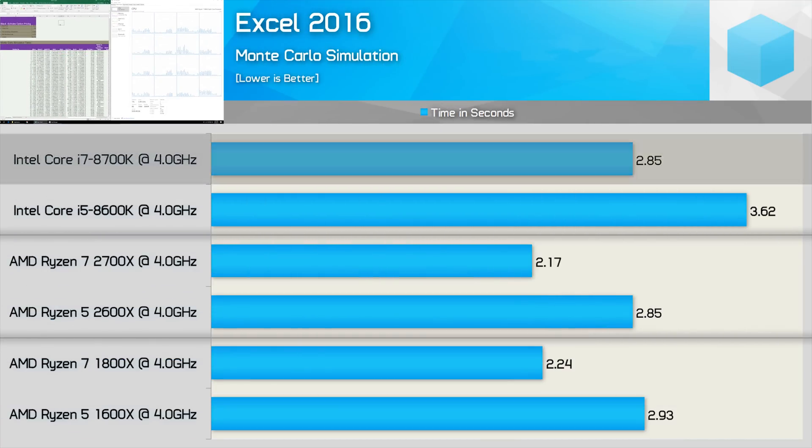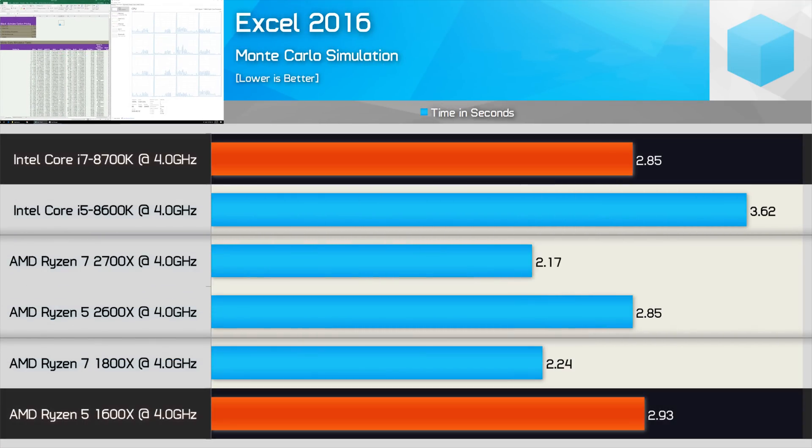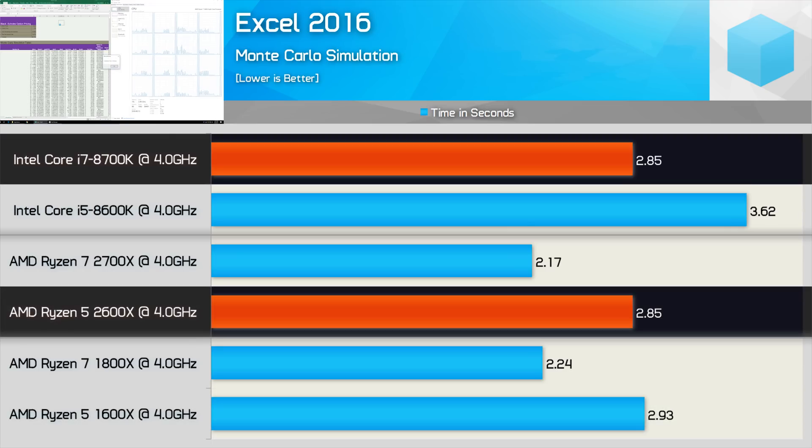Next up we have Excel, and here the 8700K was around 3% quicker than the 1600X when matched clock for clock. However, the 2600X is able to match the 8700K with the same completion time of 2.85 seconds. That's pretty impressive.